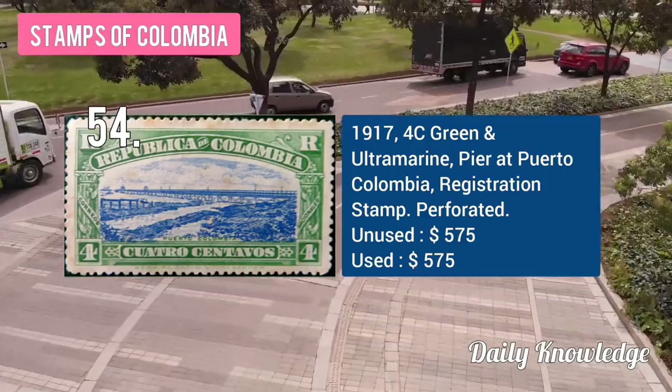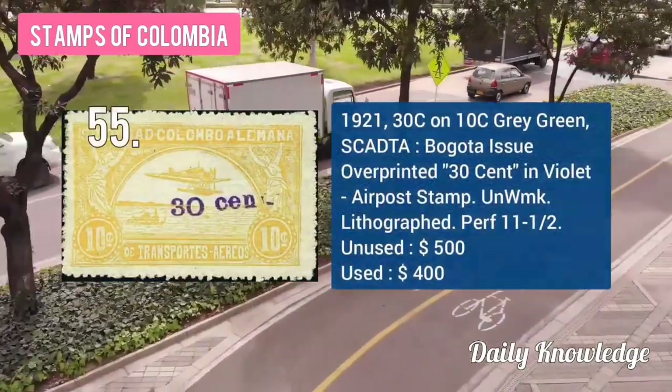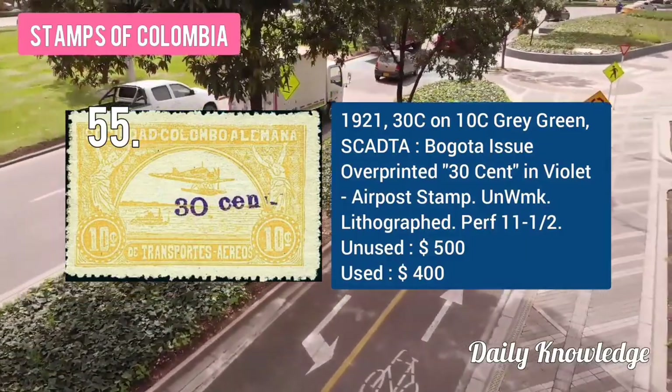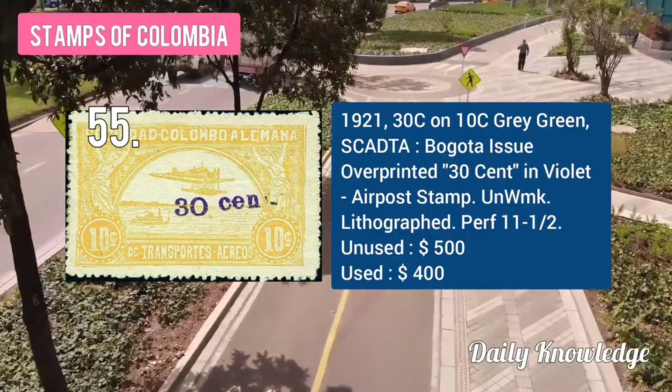The 1921 30C on 10C gray-green, Bogotá issue with overprint in violet.